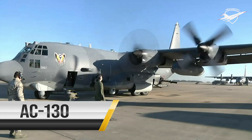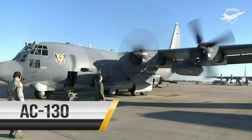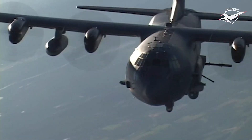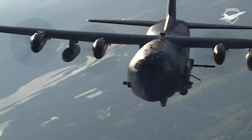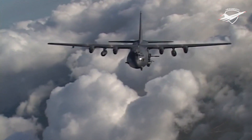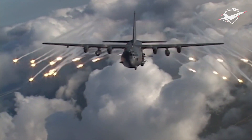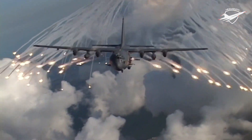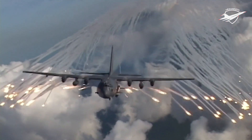The AC-130U gunship's primary missions are close air support, air interdiction and armed reconnaissance. These heavily armed aircraft incorporate side-firing weapons integrated with sophisticated sensor, navigation, and fire control systems to provide surgical firepower or area saturation during extended loiter periods, day or night and in adverse weather.